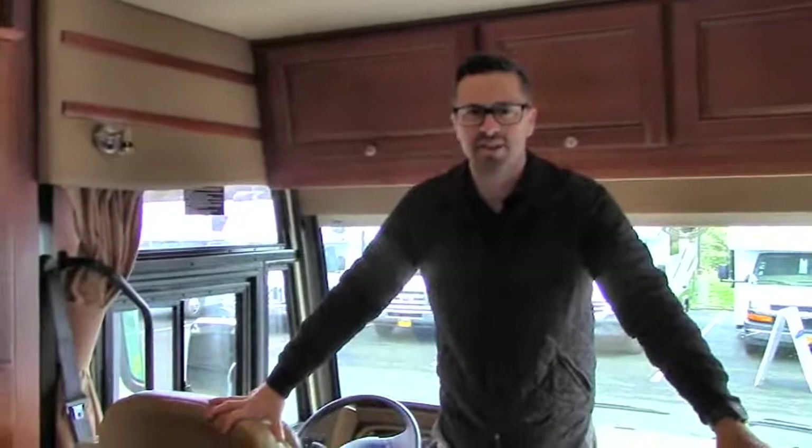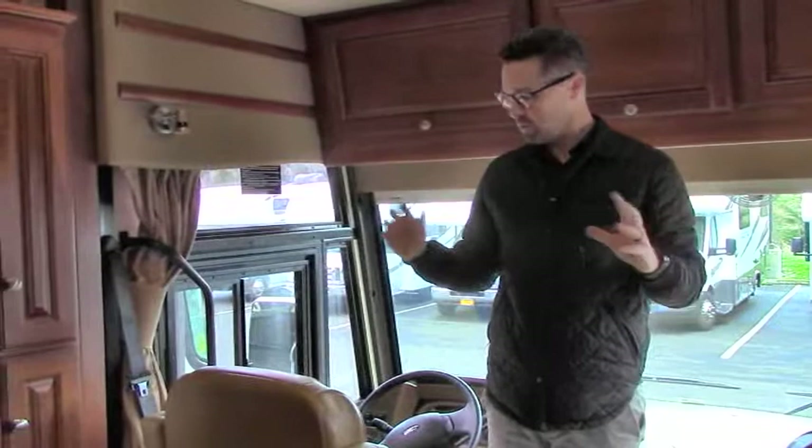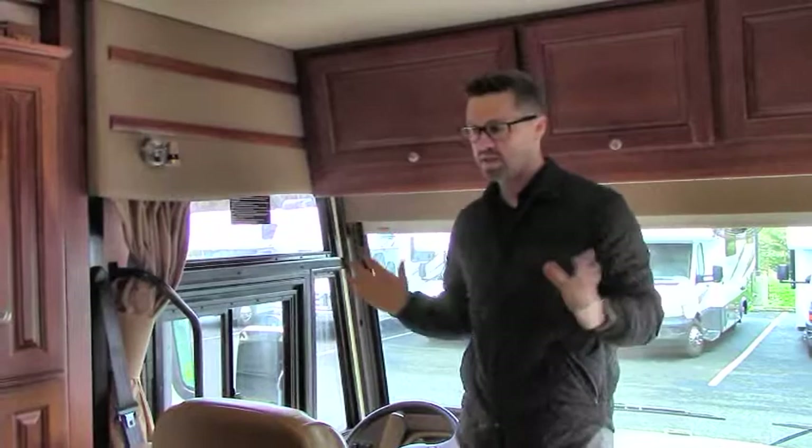Hey guys, Ben Maddox here again. We are now inside this gorgeous 2016 Winnebago Adventure 32D — hard to really tell that this is a pre-owned RV. It's so well put together, so well finished, beautiful color scheme in here. Nice neutral colors, rich real wood. And that's one of the nice things about your nicer manufacturers.